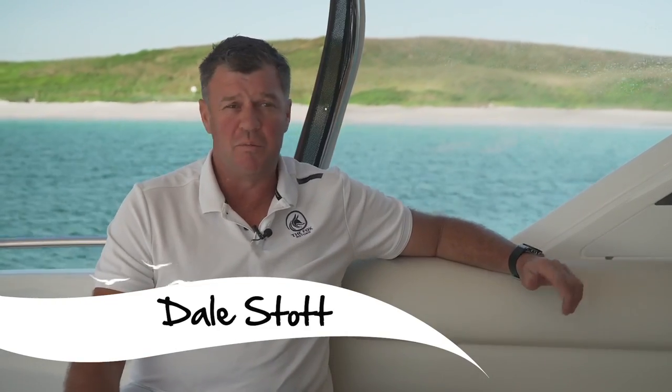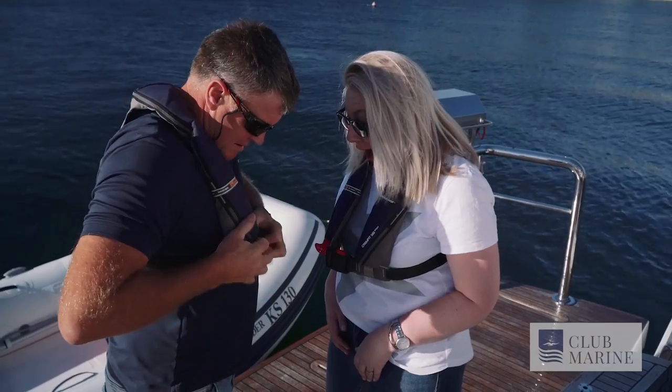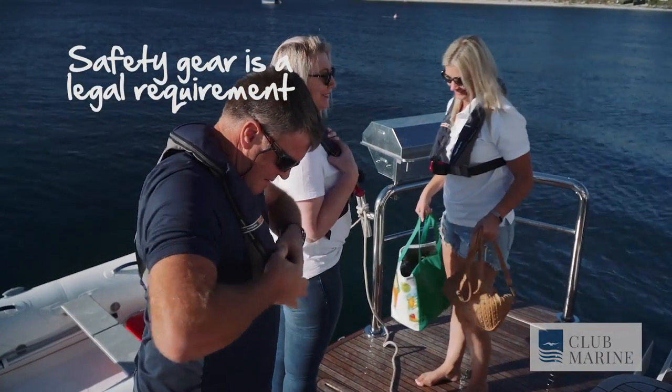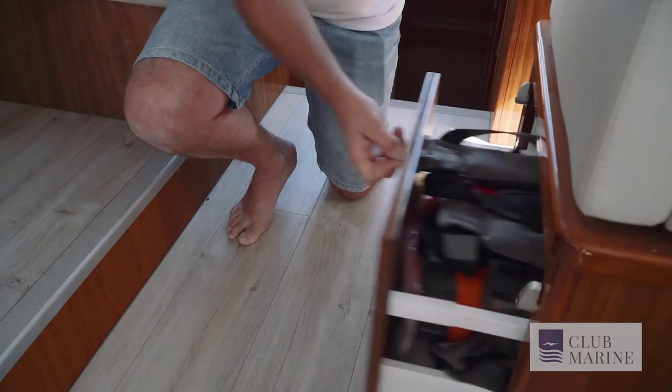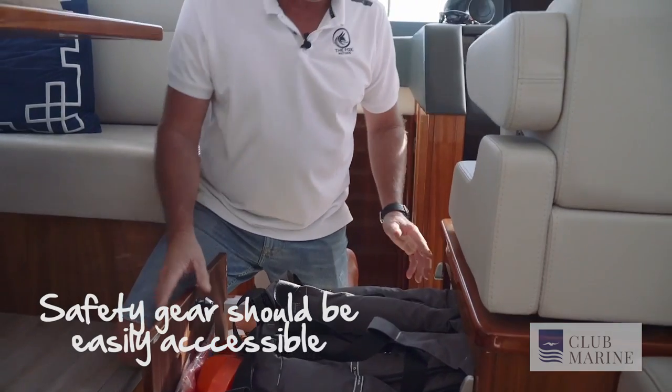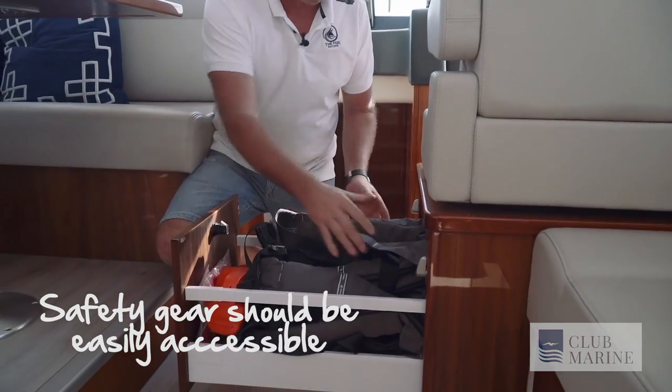My name's Dale Stott and we're aboard the boat The Fox. With safety there's always some non-negotiables — things you must have, and we'll show you where some of that is stored. We keep all ours in a drawer that's quite accessible for everybody. It's in a very prominent spot, but this is just for safety.